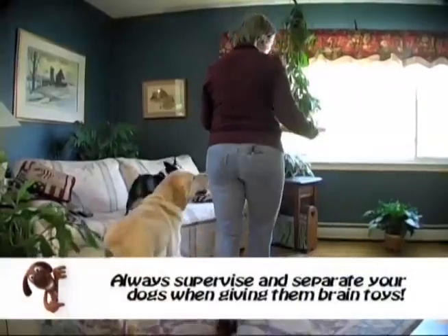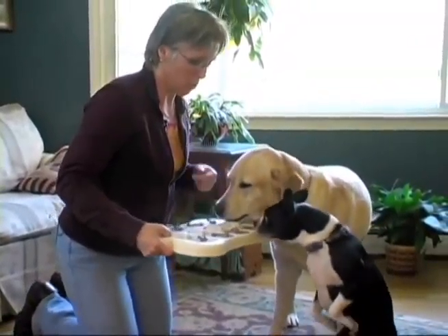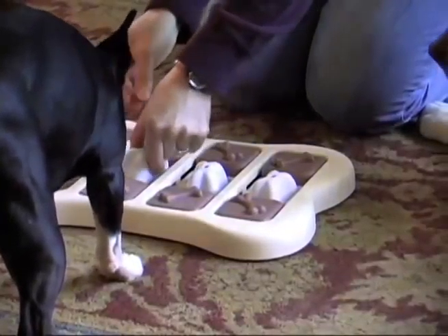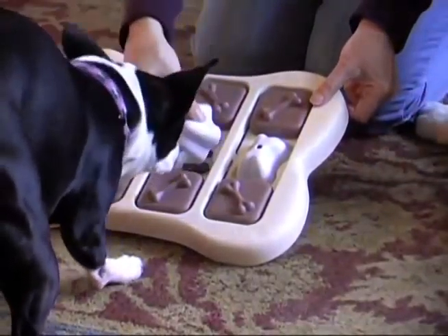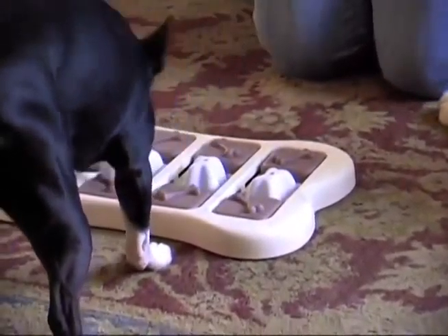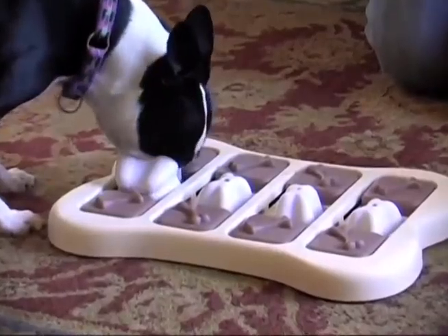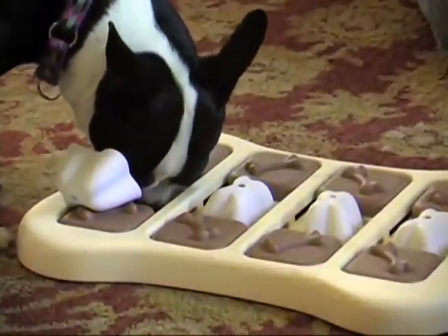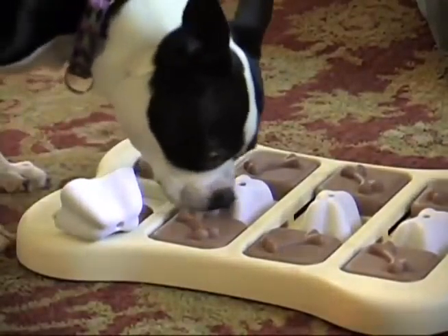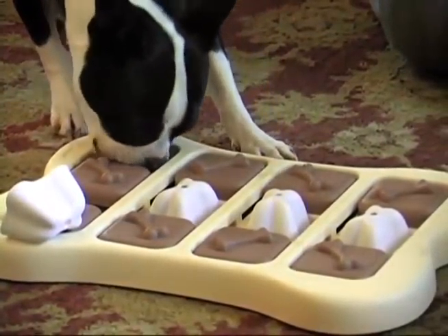Here I am with two of my dogs, and we have a different brain toy — this is a Nina Ottosson toy. She's from Sweden, and the dogs have to figure out how to get the food that I've placed under these little white bones. They're going to use their nose and paws — she's flipped one over, and when she removes the white bone, she can slide the other brown pieces back and forth with her nose or paws until she gets the food out.